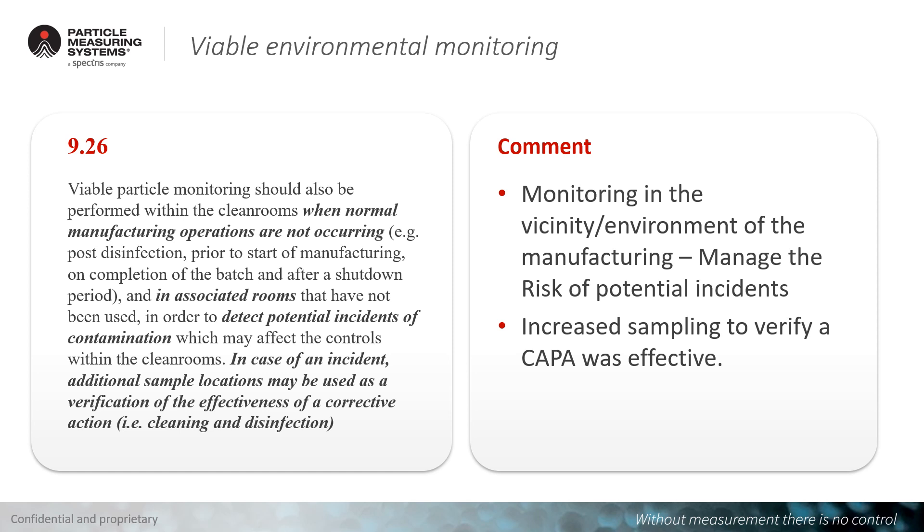Chapter 9.26 requires monitoring not only during manufacturing operations, but also in the vicinity — the surrounding and associated rooms of the manufacturing area. This means sampling in those areas to manage the potential risk of incidents and the risk of microorganisms entering from outside into the core manufacturing area. If a problem is found, a corrective action is assigned, and increased sampling may be taken to verify its effectiveness — including increased sampling volumes, times, and sampling points.